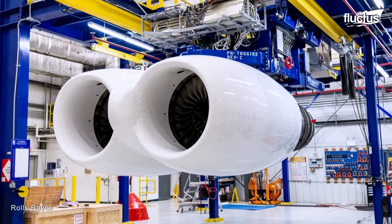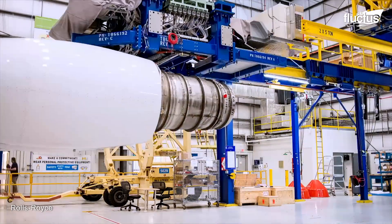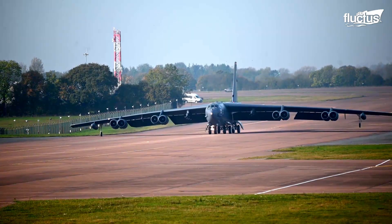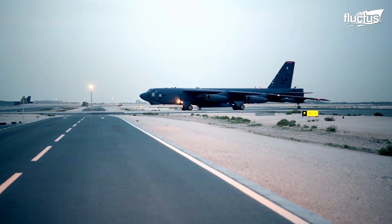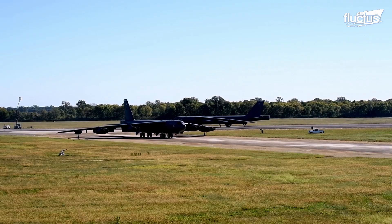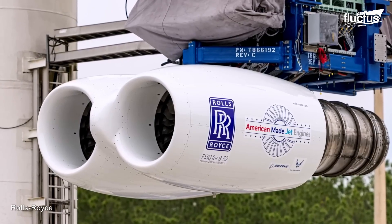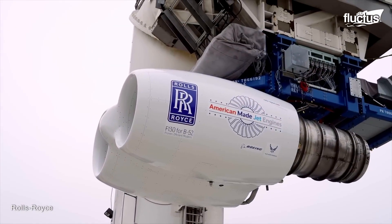In 2021, the United States Air Force announced plans to re-engine its fleet of B-52 Stratofortress bombers with new Rolls-Royce engines. The re-engineering program is intended to further improve the B-52's range, reliability, and fuel efficiency, and extend the aircraft's service life into the 2050s. Rolls-Royce is currently testing the engines, designated the F-130, with the actual switchover set to take place in the late 2020s and early 2030s.